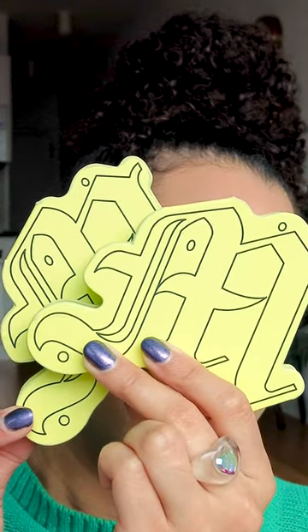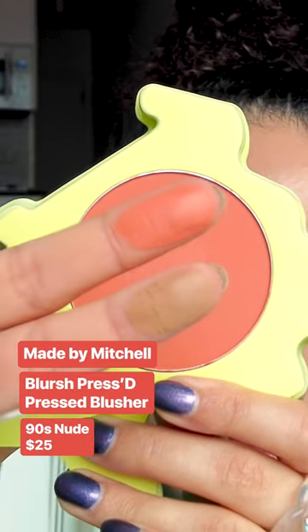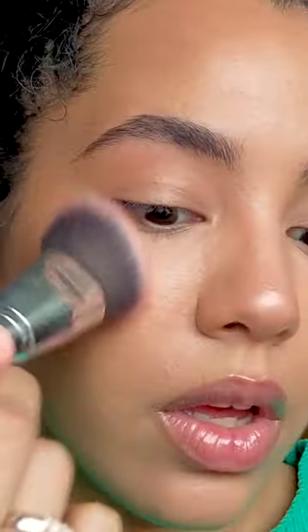Made by Mitchell released powder versions of its liquid blushers and bronzers — I'm not saying blush weird, that's just what they're called. The pigment on these is unreal. I tapped my brush off a lot, and I still got full color payoff.